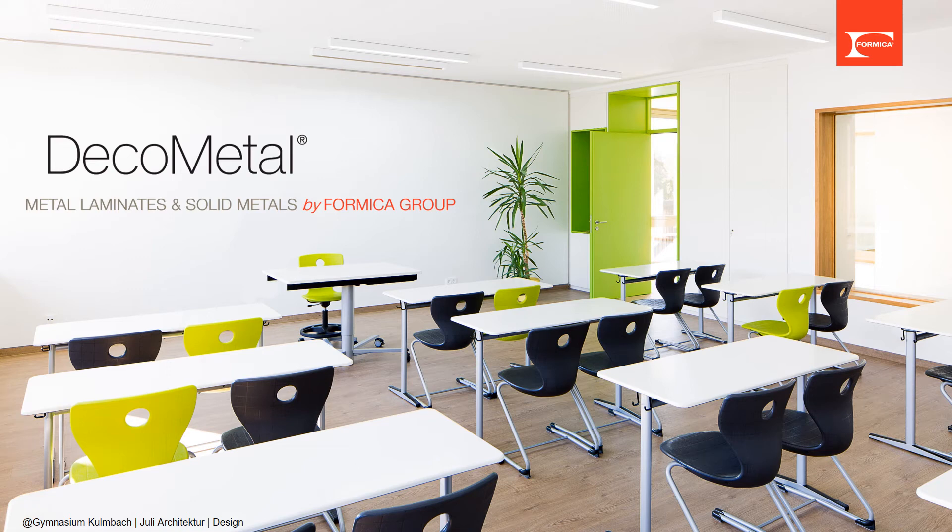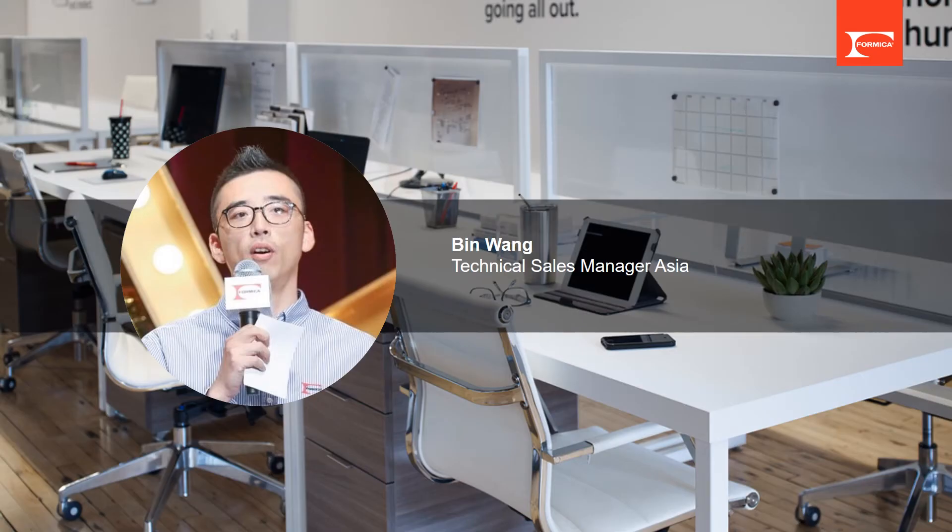Hello everyone, thank you for your attention to Formica and our products. Today I'm introducing the functional series into the Deco Metal collection: magnetic laminates. My name is Bing Wang, I'm the Technical Sales Manager for Asia, responsible for promotion and sales support of Deco Metal products in Asian regions.